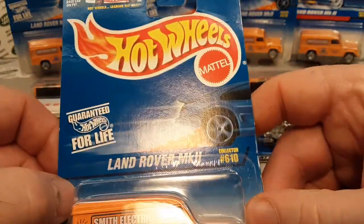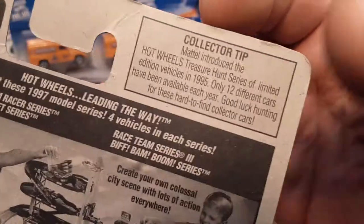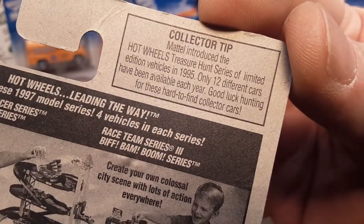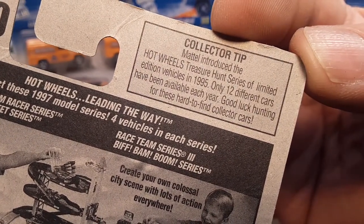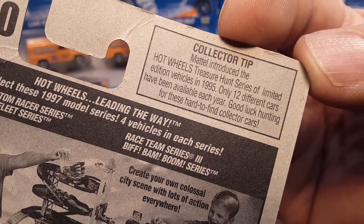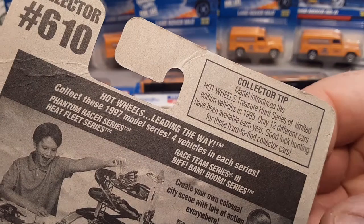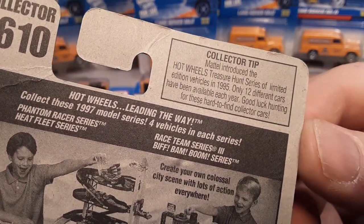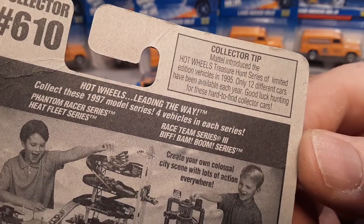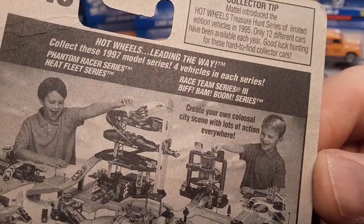It was very short-lived as a Hot Wheels casting. Here's the back of the card — collector tip: the 1995 treasure hunt series had 12 different cars. Just a little history of Hot Wheels: 'Hot Wheels leading the way — collect these 1997 model series, four vehicles in each series.'